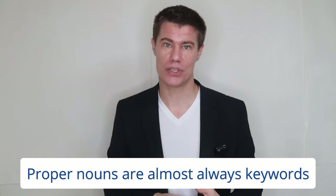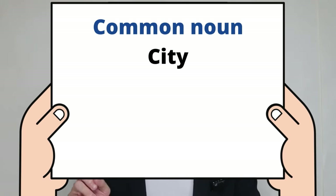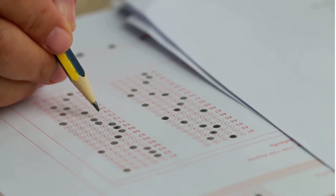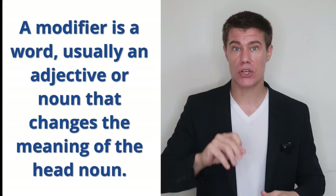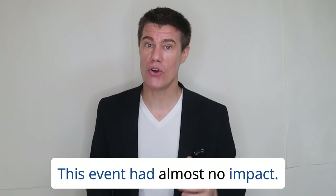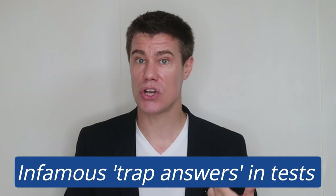Keywords are almost never prepositions or articles. They are almost always verbs, nouns, or adjectives. Proper nouns — words that identify a specific person, place, or thing — are almost always keywords. For example, 'city' is a common noun, but 'New York City' is a proper noun. In multiple choice, students can eliminate wrong answers by paying attention to modifiers. A modifier is a word, usually an adjective or noun, that changes the meaning of the head noun. For example: 'This event had a tremendous impact' vs. 'This event had some impact' vs. 'This event had almost no impact.' Modifiers are an easy way to make a possible choice incorrect — this is one of the infamous trap answers in IELTS, TOEFL, and TOEIC tests.